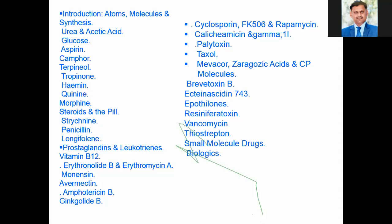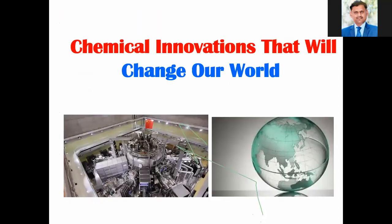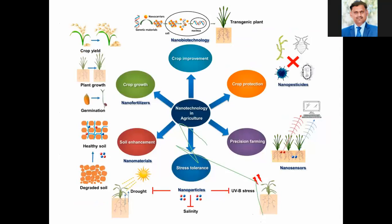Now, chemical innovations that will change our world. As we are living in the era of nanotechnology, I will focus on the different applications of nanotechnology in the agriculture field — for crop growth, crop improvement, crop protection, precision farming, stress tolerance, and soil enhancement. Nanotechnology is used for crop growth from germination to growth to crop yield, as well as crop improvement through nanobiotechnology.